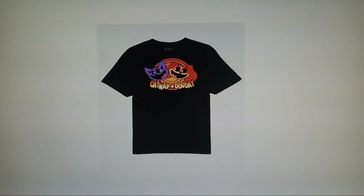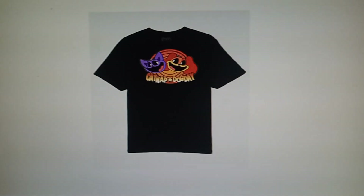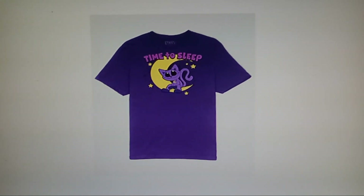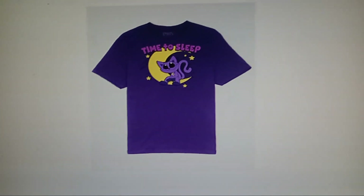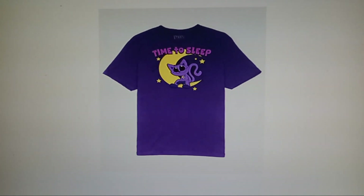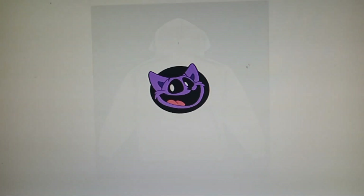So our first merch here is this Catnap and Dog Day shirt — it's pretty cool. This Catnap shirt, most of these are official by the way, is called 'Time to Sleep.' I went over this shirt in my Poppy Playtime shirt video.